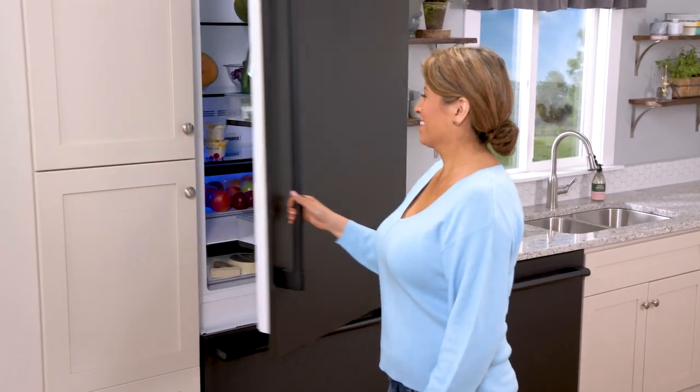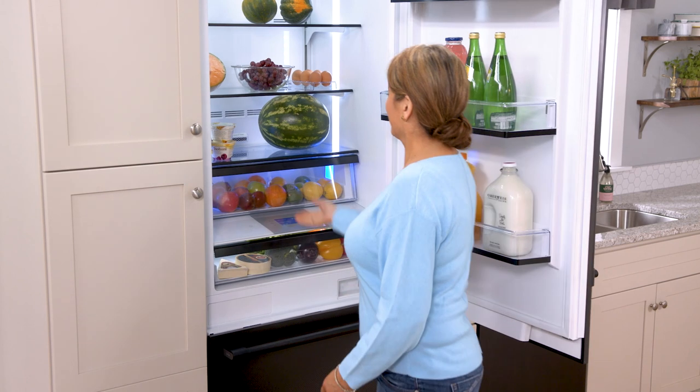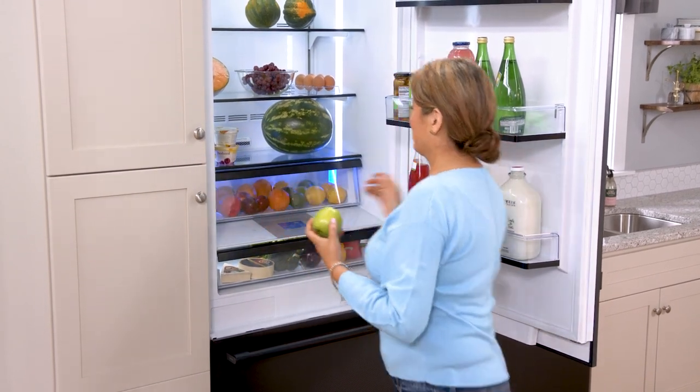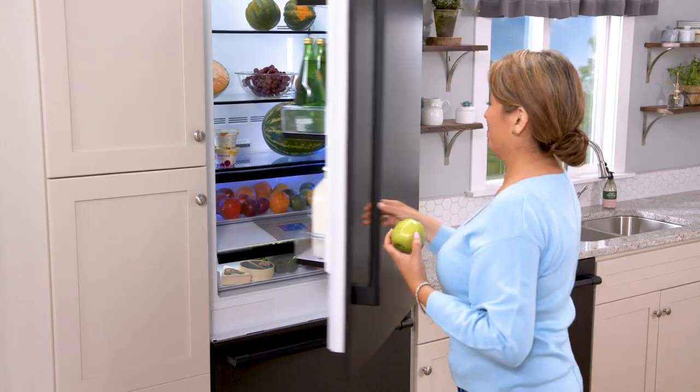The Beko Everfresh Plus system features active fresh blue light technology and is available on select Beko refrigerators. The Everfresh Plus system uses meticulous temperature management and humidity control to provide the ultimate storage environment for fresh food.